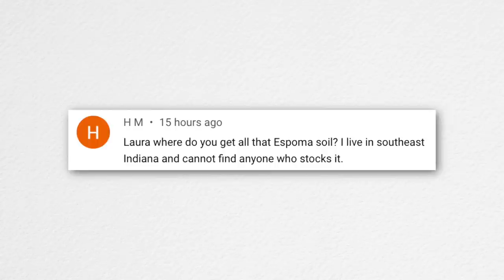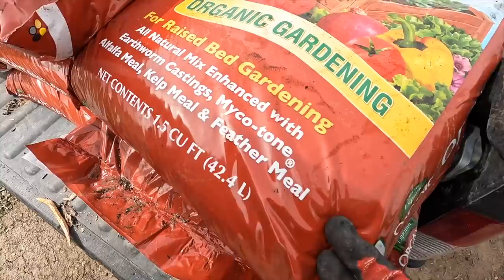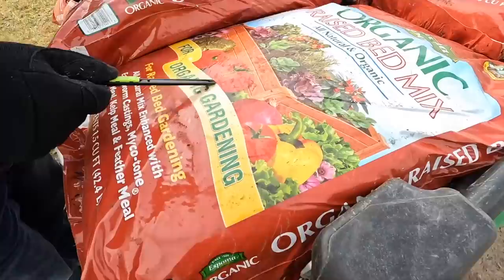HM asked where to get Espoma soil in Southeast Indiana since they can't find anyone who stocks it. We do work with Espoma, and my parents' garden center has it. We went and picked some up the next day since we needed more bags for the blackberry bed. One time we ordered it through True Value and had it shipped there — that was one way to get the bigger bags, since my parents only had smaller bags at the time. It can be squirrelly with shipping and availability.